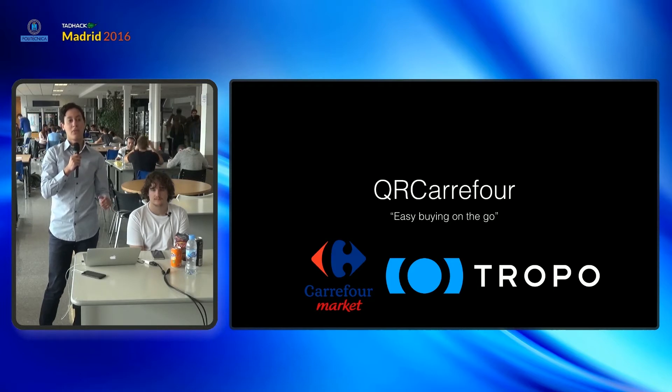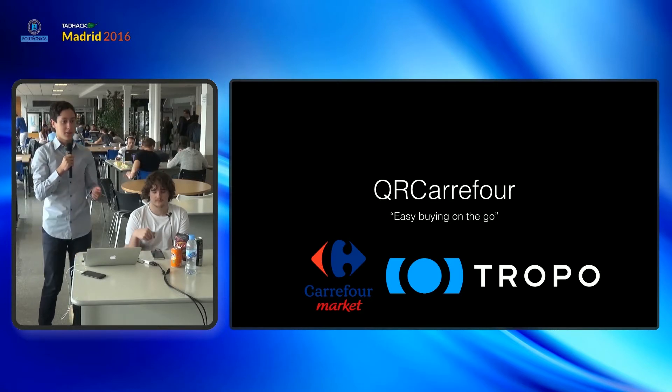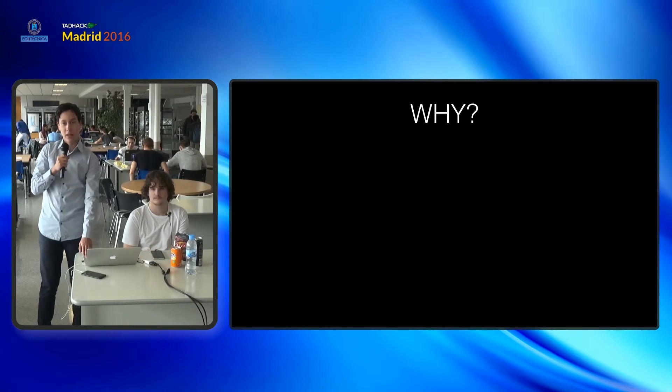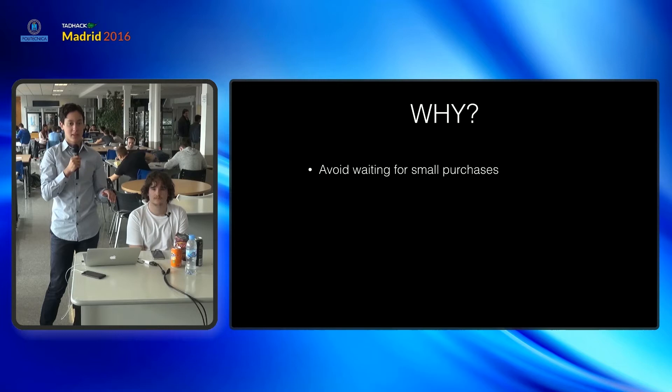Nowadays you prefer buying in grocery stores when you have to do small purchases because it's faster and more convenient. So first, as we said, we want to avoid waiting for smart purchases at the supermarket.